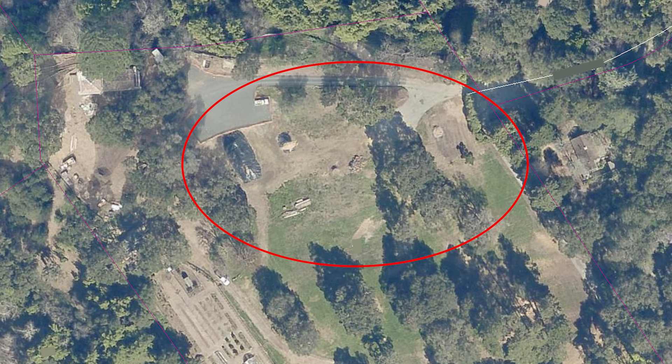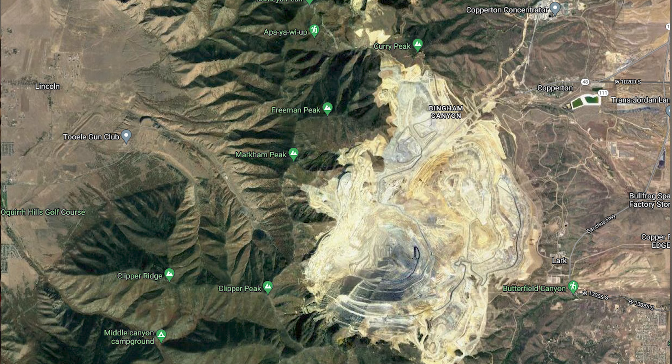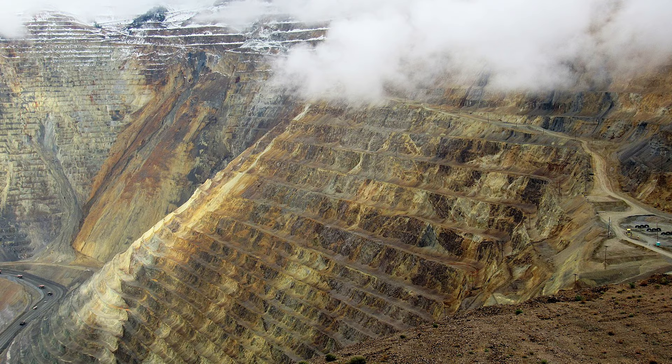Before I tell you how this house went from this to this, I want to tell you more about the man who originally commissioned it, Daniel Jackling. While we're looking at aerial photos, look at this open pit mine that Daniel Jackling helped build. You can see it from space. This is Bingham Canyon Mine, the largest open pit mine in the world.